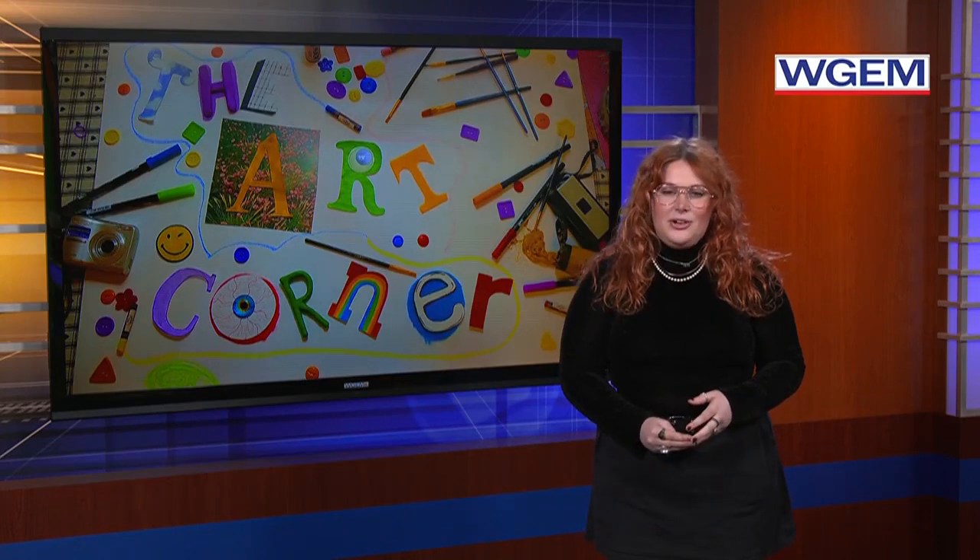Welcome to the Art Corner. I'm Jayla Lewis. This week we sat down with James Zimmerman, an art teacher at Hannibal High School, the owner of Cool Bike Bicycle Shop, and an award-winning multi-medium artist.